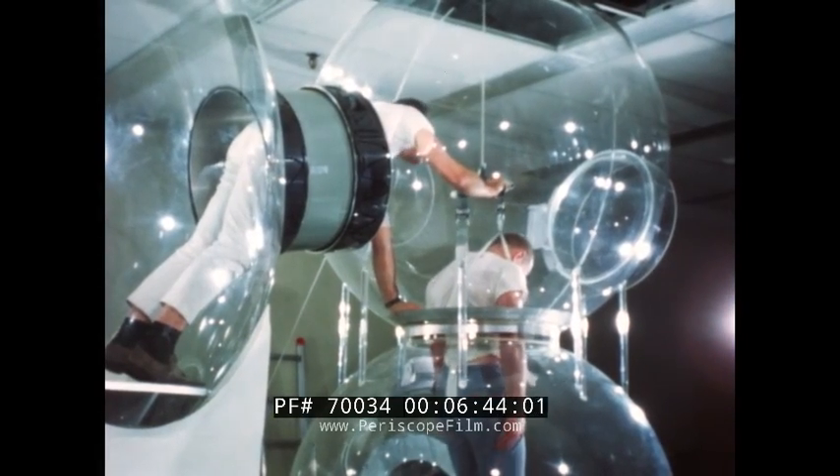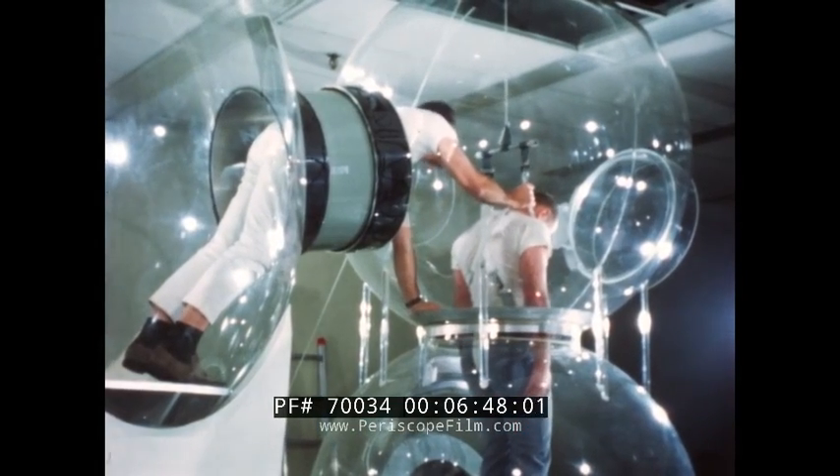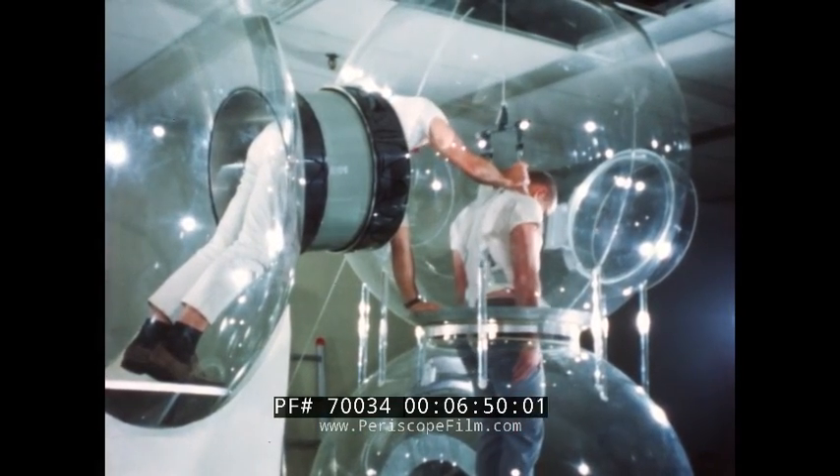After a subject is hoisted into the mid-sphere, transfer difficulties are encountered by the corpsman, particularly when subjects simulate unconsciousness.